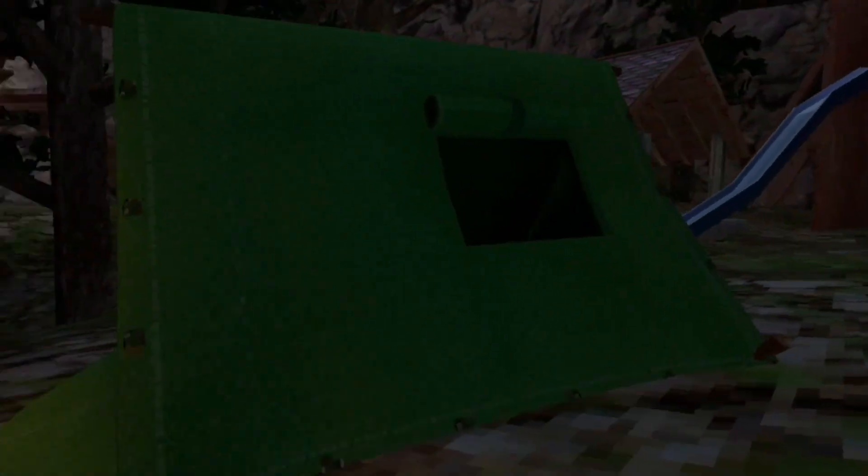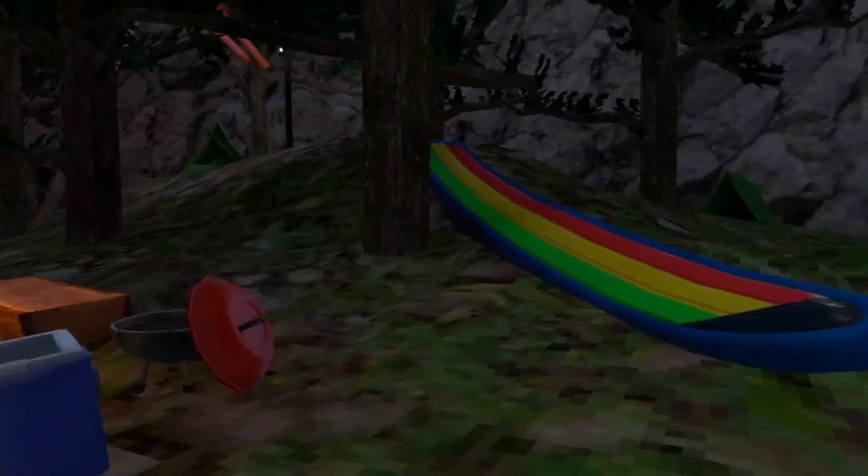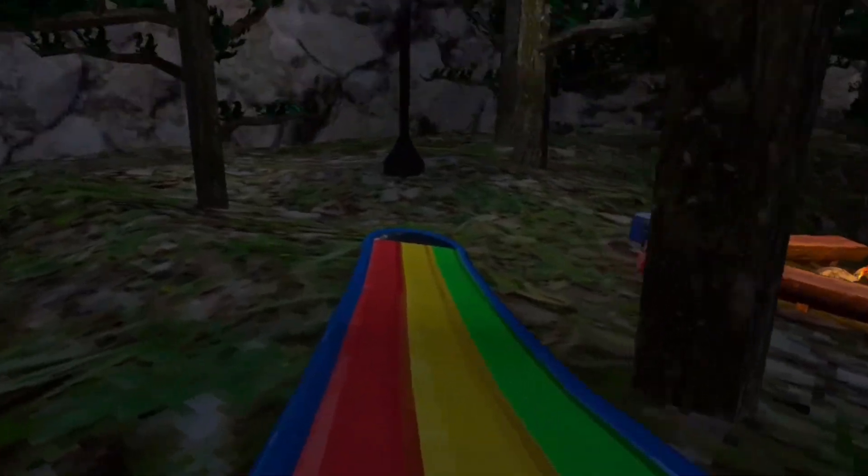They also just set up a bunch of tents around the map. The slip and slides look really cool. I used to have a lot when I was younger, but it kind of sucks when you go down on your stomach and scrape your nipple on a stick that's underneath it.